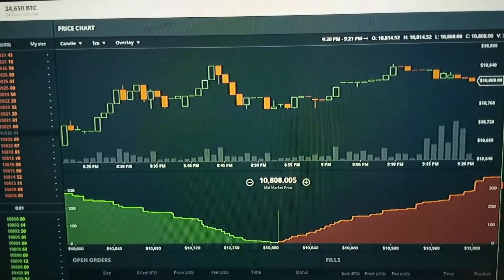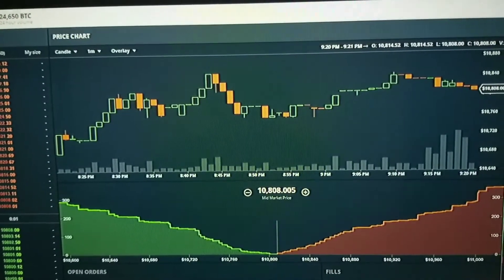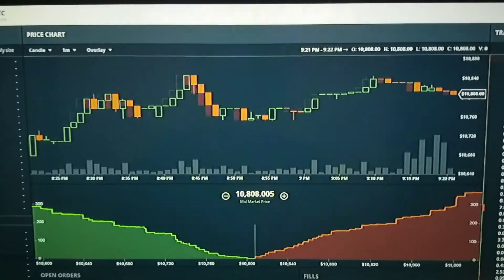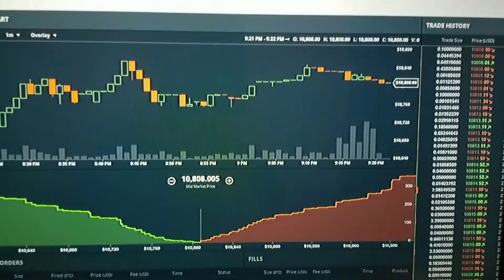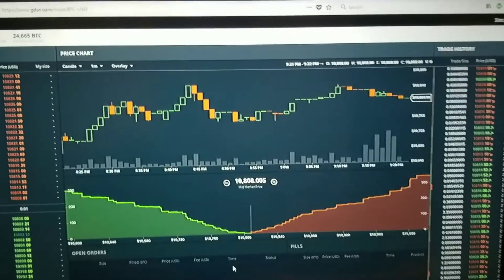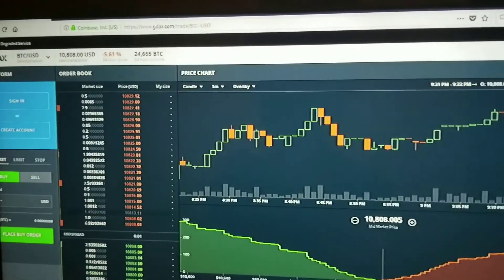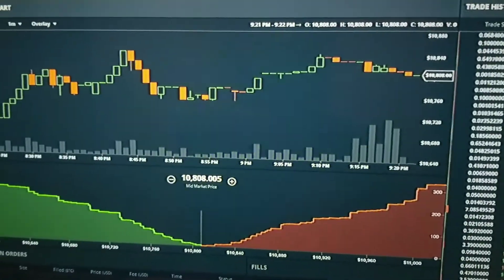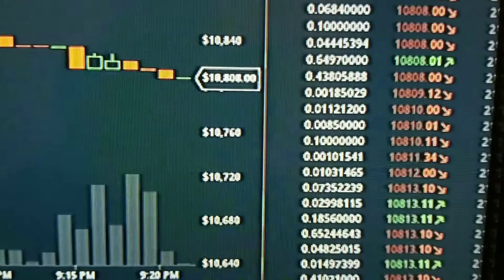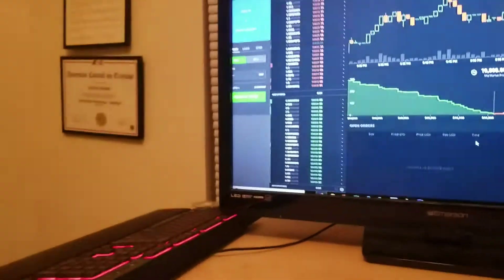A lot of people say 'I wish I would have bought when Bitcoin was $5' or 'I wish I would have bought when Bitcoin was $200.' Now is the time to buy. I'm pretty sure this is going to skyrocket back up. There's the government shutdown, Asian market regulations on Bitcoin increasing — a lot of stuff going on. But I'm excited for the market. That's still $10,000 a coin. Don't be scared.